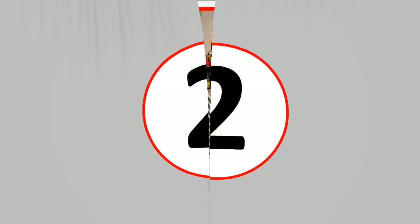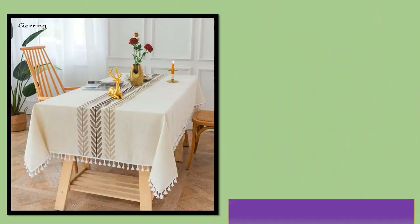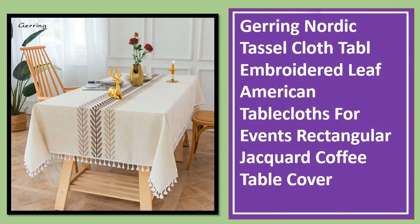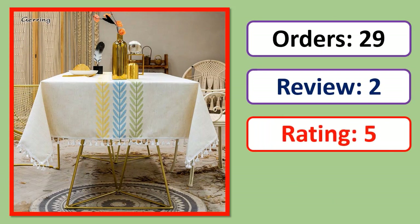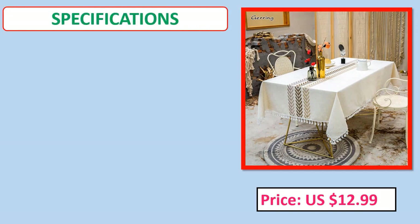Number 2: Nordic Tassel Cloth Table — Embroidered Leaf American Table Cloths for events, rectangular Jacquard coffee table cover. Orders, review, rating, percent off, price, and specifications.